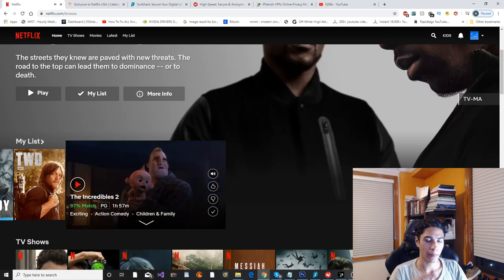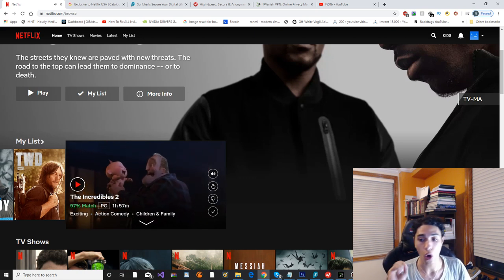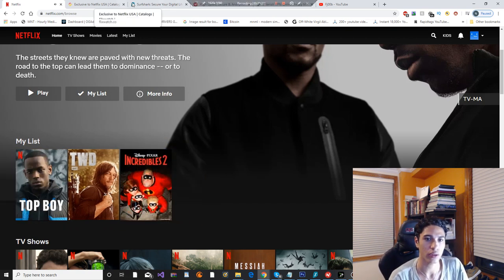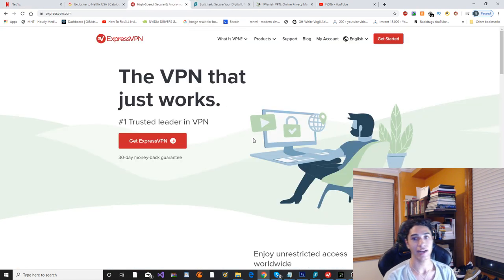The first one is the best and the last one is a little bit sketchy sometimes and it doesn't always work, but I'm going to go through all three of them and help you guys all watch American Netflix from any location in the world. So the first VPN that we're going to be looking at, which is the best one in my opinion, is ExpressVPN. Let's go ahead and start this up.